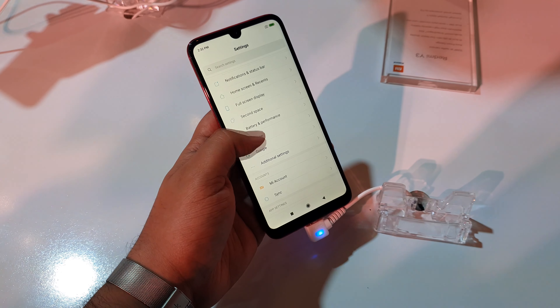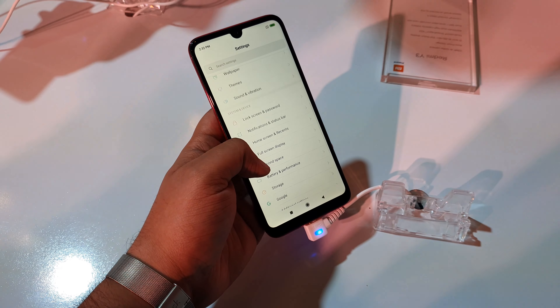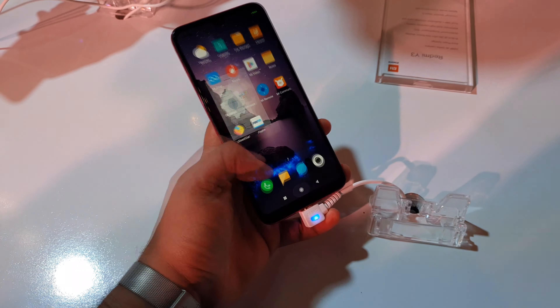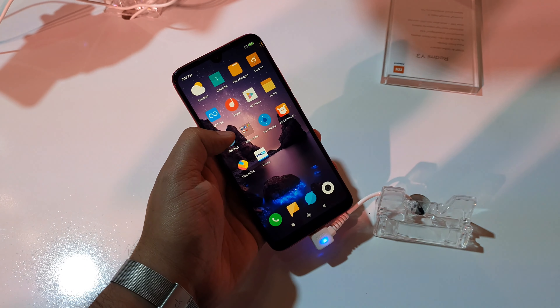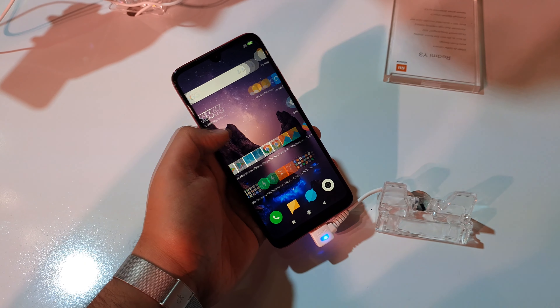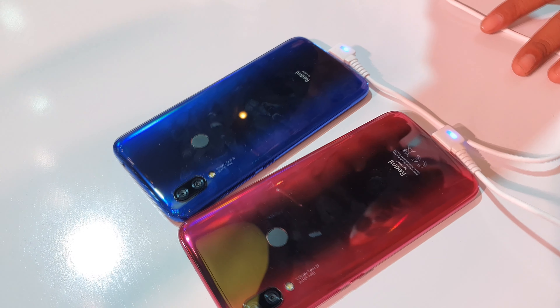The first sale of this smartphone will start on April 30th at 12 p.m. Some Airtel offers are available with it — Airtel offers 120 GB 4G data free and unlimited calling.